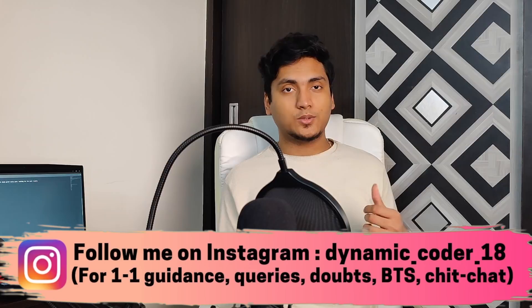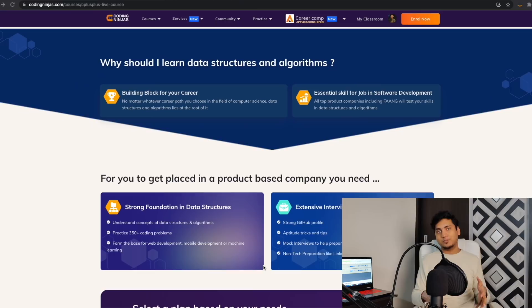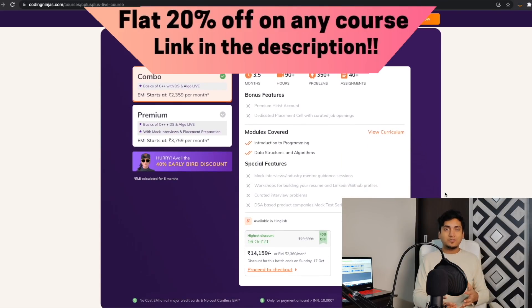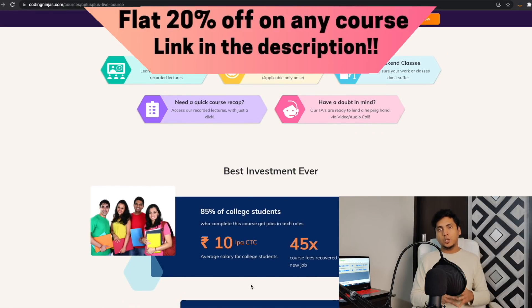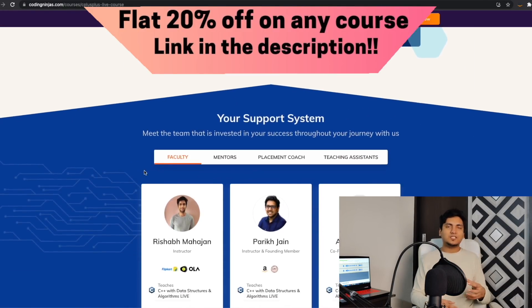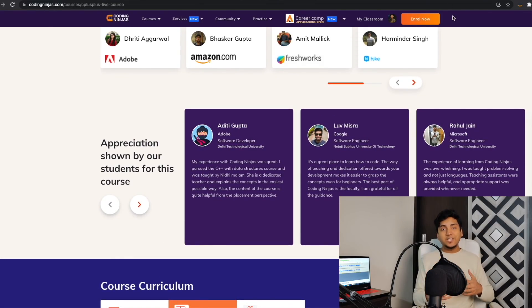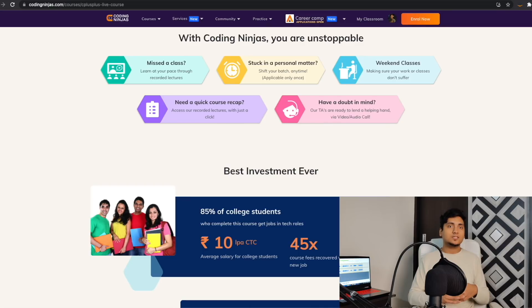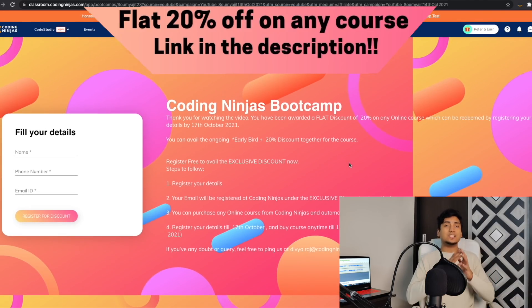This video is sponsored by Coding Ninjas. Coding Ninjas is one of the largest and leading online coding learning platforms in India. It has a plethora of courses varying from back-end, front-end, full-stack, ML, blockchain, Android development, C++, Java and more. One of the recent courses they have launched is live classes for C++ conducted by Parikh Jain and Rishabh Mahajan. You can get flat 20% off for these courses as well as any other course on Coding Ninjas. It will be a weekend course and if you are not able to attend the live classes, recordings will be available. TAs and video call support will also be there for doubt clearance. The link is in the description below.